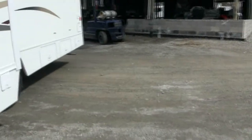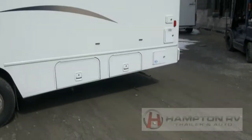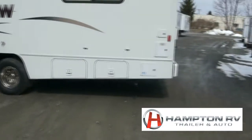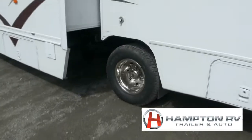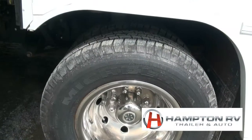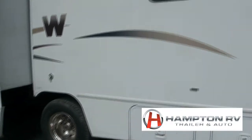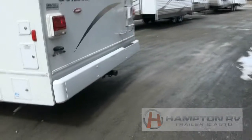Options include the rear ladder, backup camera, easy air tire fill — we have the extension here — central AC and heat, glass shower doors, and four-corner stabilization. It also has an outside shower. Look at this dually; those tires are basically brand new.